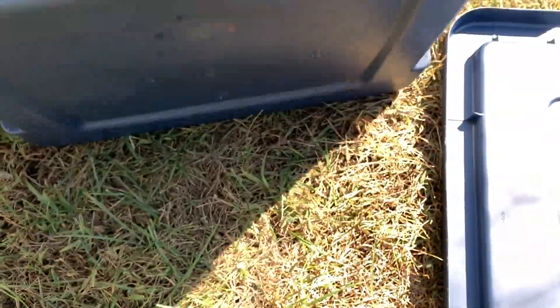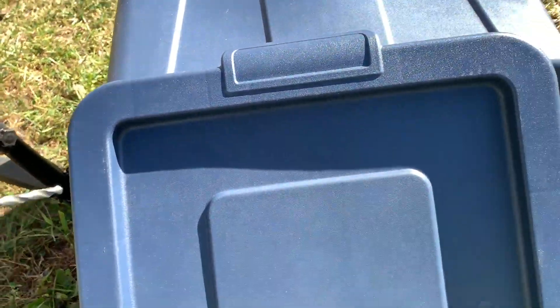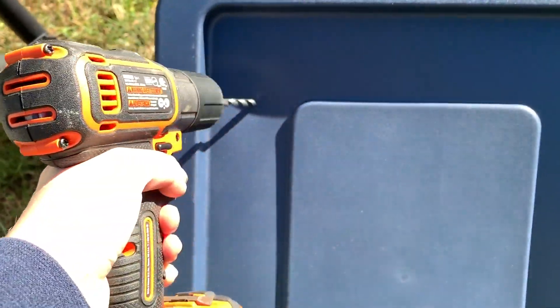Oh, there's a frog in it — that's interesting, I've never had a frog in my yard. I'm going to do the same thing with the lid and just drill some holes sporadically around it.